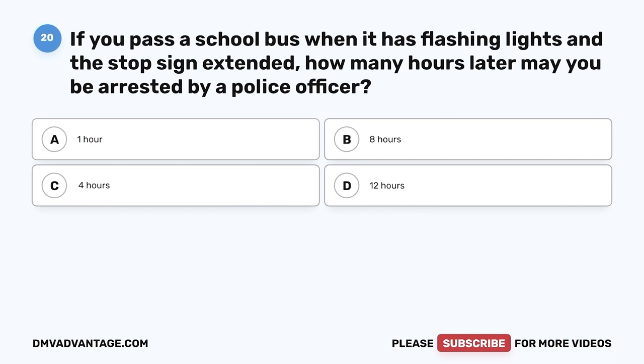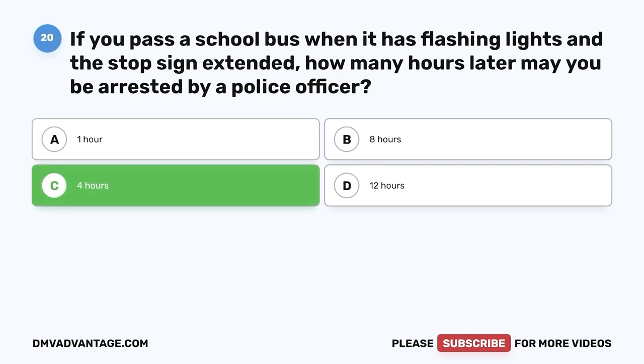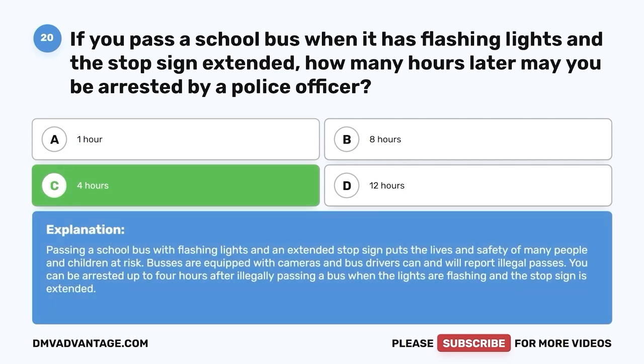Question 20. If you pass a school bus when it has flashing lights and a stop sign extended, how many hours later may you be arrested by a police officer? A. One hour. B. Eight hours. C. Four hours. D. Twelve hours. The correct answer is C, four hours. Passing a school bus with flashing lights and an extended stop sign puts the lives and safety of many people and children at risk. Buses are equipped with cameras and bus drivers can and will report illegal passes. You can be arrested up to four hours after illegally passing a bus.